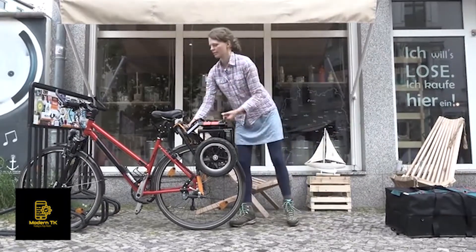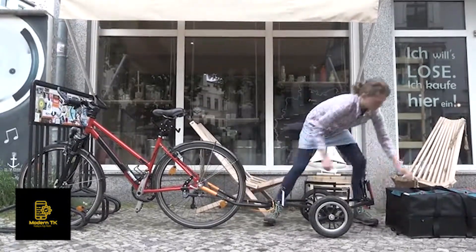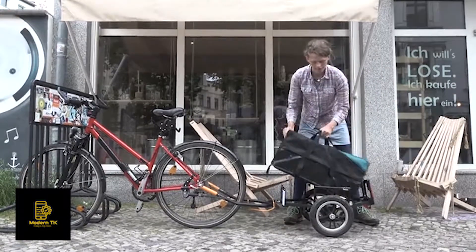Back on your bike, Tranox can be folded out with a flick of the wrist. Place the bag and you are ready to go.